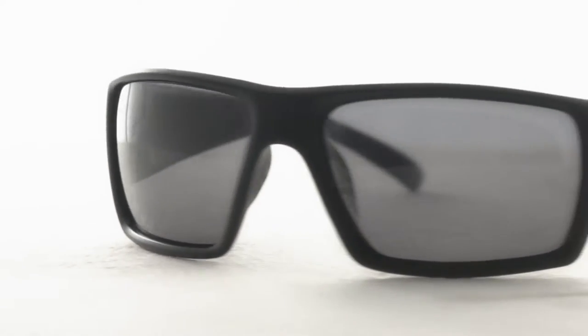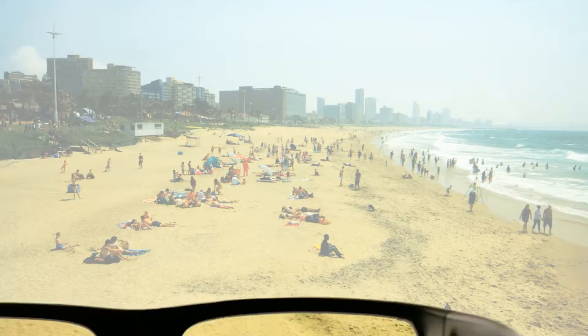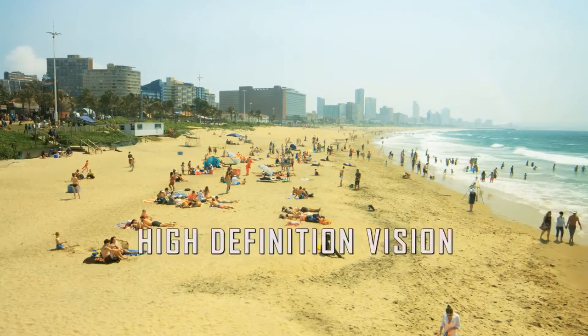These revolutionary sunglasses not only reduce glare, but enhance colors and increase clarity, transforming what your eyes see into high definition.